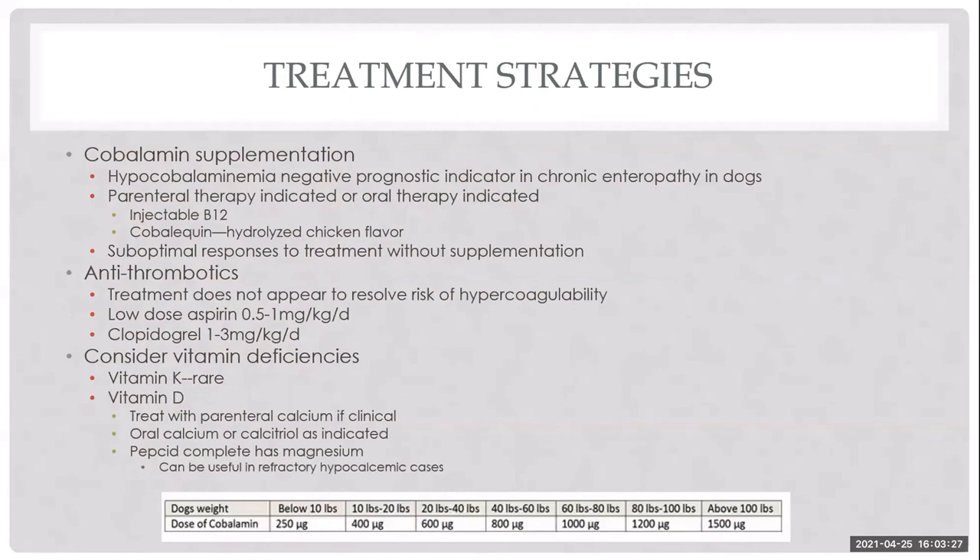B12 supplementation is important — the majority of PLE patients are hypocobalaminemic. Supplementing allows a maximal response to therapy and can be injectable or oral cobalamin. Injectable B12 is dosed by body weight according to a Texas A&M chart — typically once weekly for six weeks, then monthly, retested after the second month of therapy. The injectable form is quite inexpensive. Oral cobalamin is a hydrolyzed chicken-flavored pill given once daily, usable even in IBD patients, at about a dollar a day. We must also ensure preventatives — heartworm, flea, and tick medications — are transitioned to flavorless options for patients with protein intolerances.